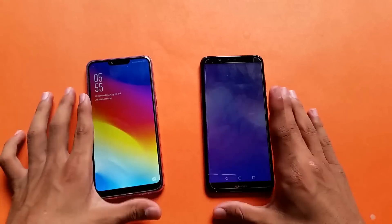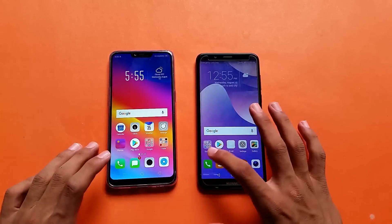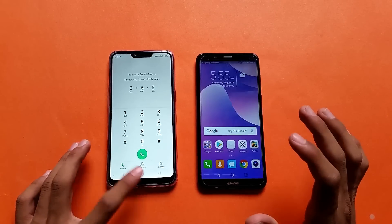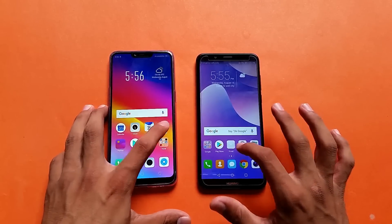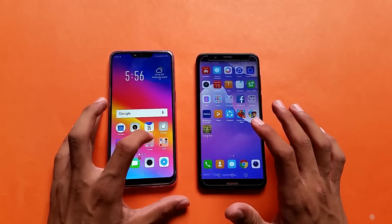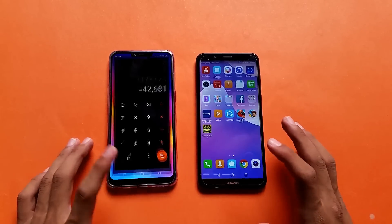Everything is close on the boot, with the Y7 Prime just behind. Now let's open some applications. First we have the phone dialer — the Y7 Prime is a bit faster. Launching the settings on both phones — the Y7 Prime is a tiny bit faster again. Launching the calculator on both phones — and again the Y7 Prime is faster.